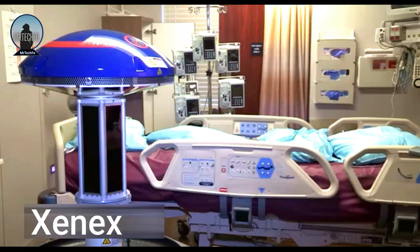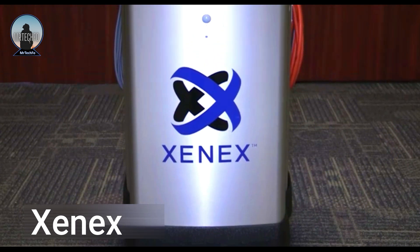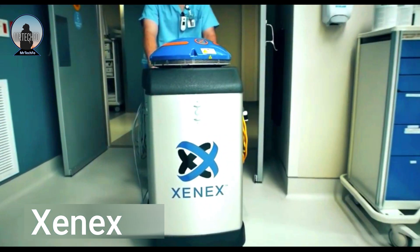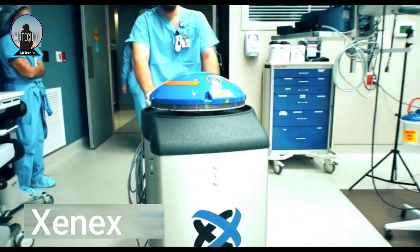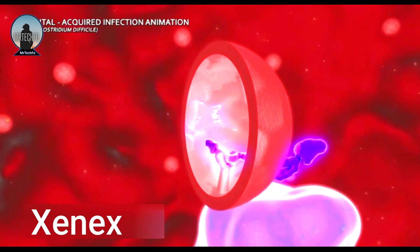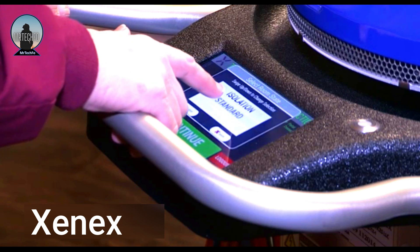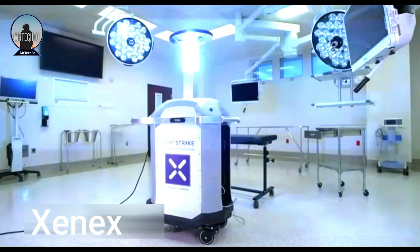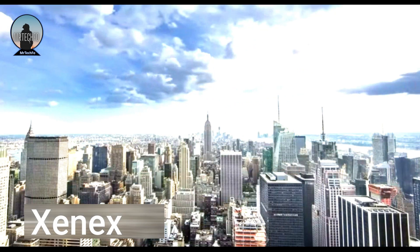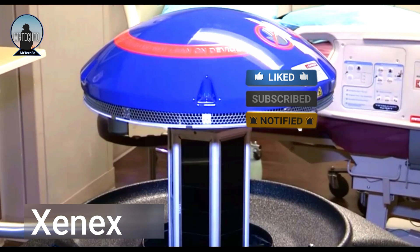The iCub is a germ-zapping robot that uses pulsed xenon ultraviolet light to disinfect hospital rooms, operating rooms and other healthcare facilities. It is designed to kill bacteria, viruses, mold and other microorganisms that can cause infections. Controlled by a tablet that detaches from the main body, it emits a 5-minute cycle of pulsed xenon UV light that is hundreds of times more intense than sunlight and differs from light created by toxic mercury bulbs.